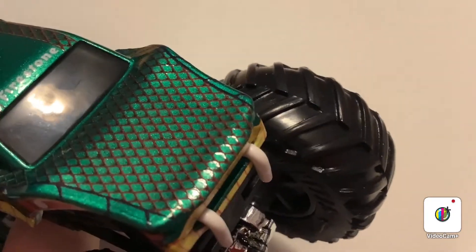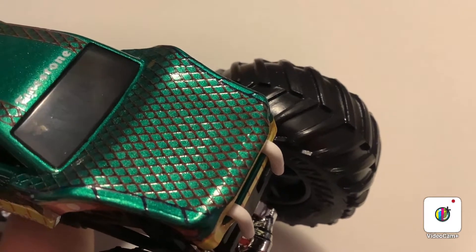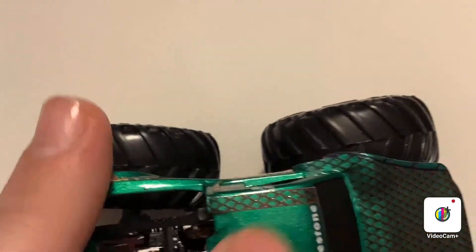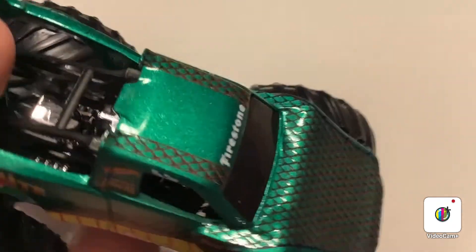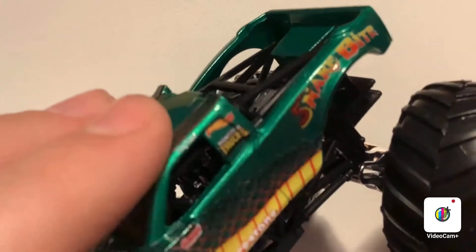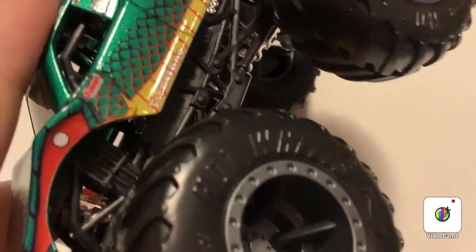These are the fangs of the snake — look at that, that's awesome. Then on the hood you have more scales. You can also see Summit Racing and Firestone logos on it.